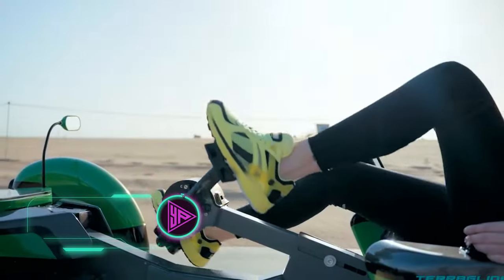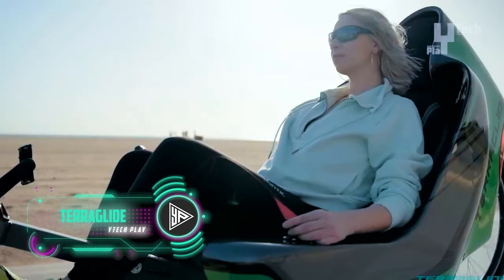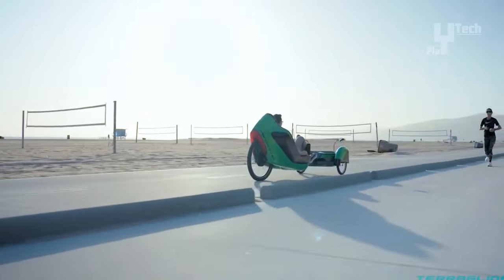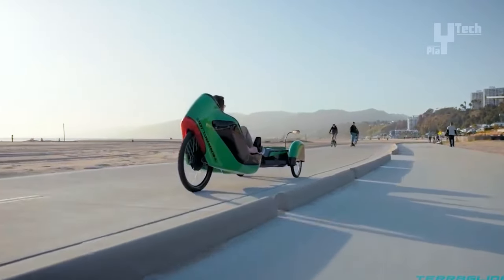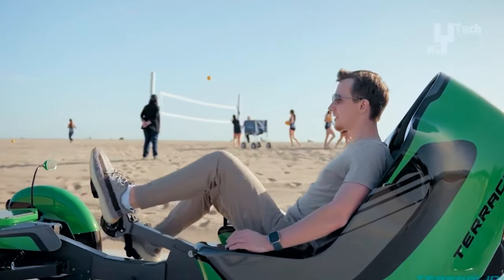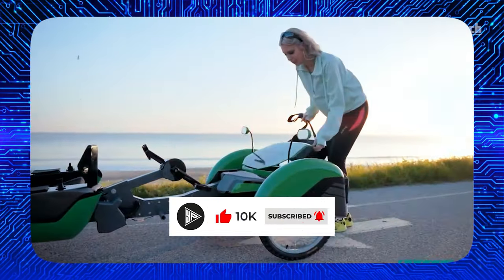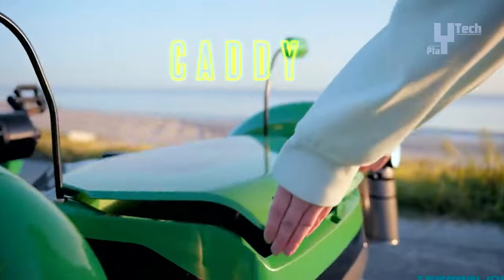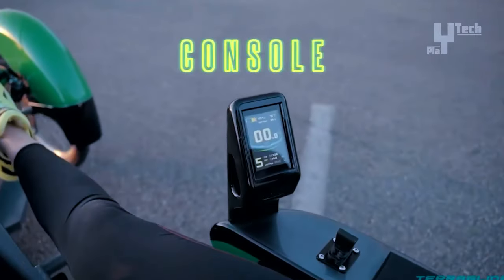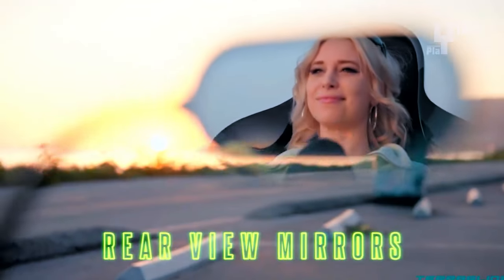The TerraGlide electric recumbent trike offers a distinctive approach to electric tricycles, featuring a fully electric motor and battery system capable of a range of up to 100 miles on a single charge. Its steer-by-wire technology enhances responsiveness and comfort, while the inclusion of a pedal generator allows riders to exercise while extending battery life. It appeals to those who prioritize balance and cargo-carrying capacity, with its recumbent design promoting back and neck comfort as well as stability. Although pricing information is not available, the TerraGlide represents an innovative and promising option for riders seeking a comfortable and efficient electric trike experience.